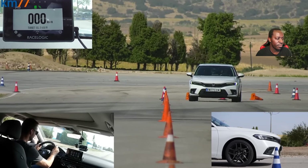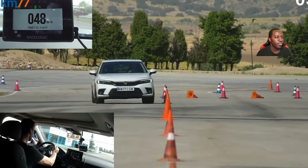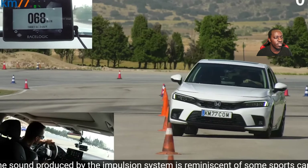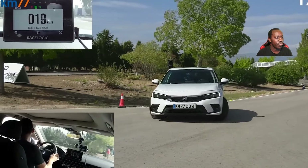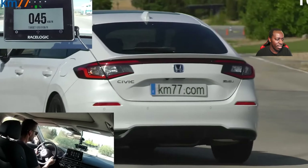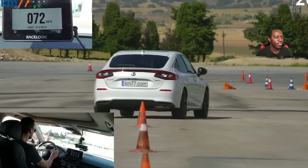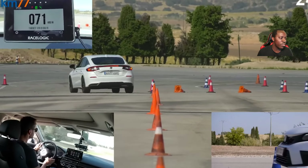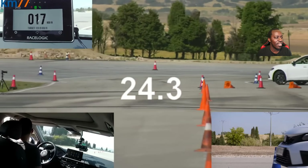I performed this test with Sport mode. The sound produced by the impulse systems is reminiscent of sports cars with combustion engines. Sport mode allows the car to start the slalom more assertively — and the key element in this test, the reactions of the Civic, were very good. It had good grip, which allowed the car to perform well between the cones. As in the moose test, I did not feel like I was driving a heavy car given its size.